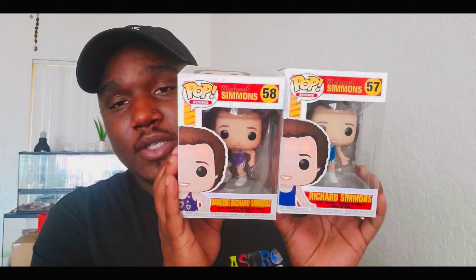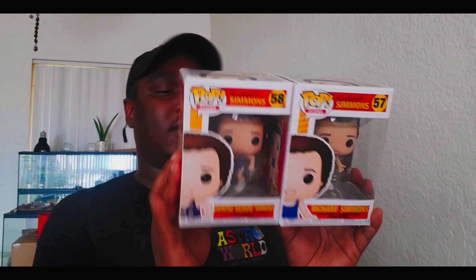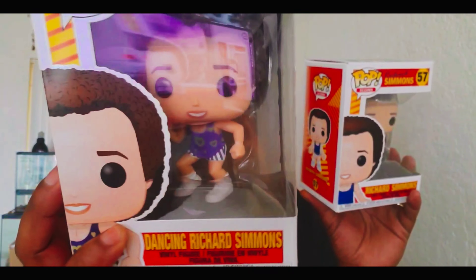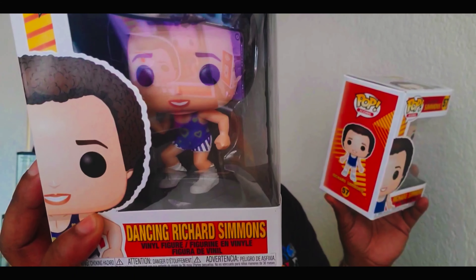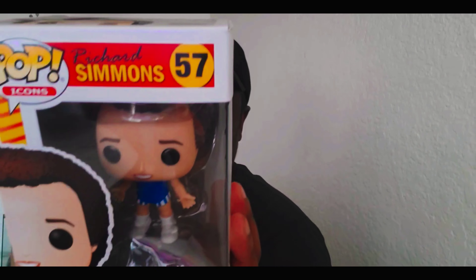Moving on to the last few Funko pops I got from her — these are two Richard Simmons pops. There are three of them total: one where he has on a blue shirt with gold hearts, another with a blue shirt with striped shorts, and a third where he has on a red shirt. Now I have this collection.